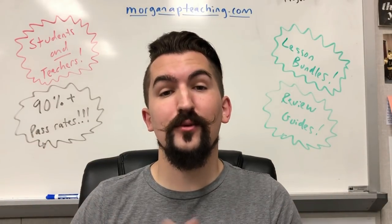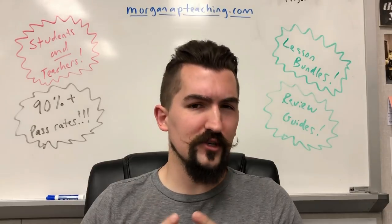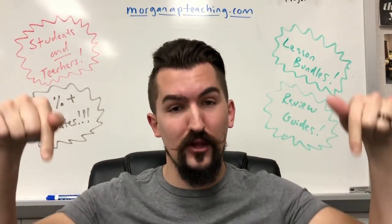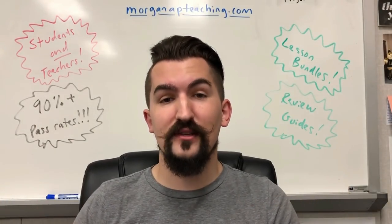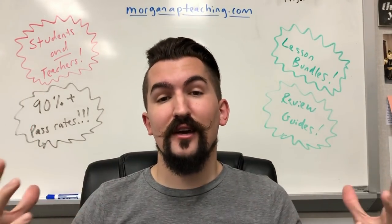What's up guys, it's Michael Morgan here from Lathrop High School and MorganAPteaching.com. I've got another AP review video for you, but if you want to join over 90% of my students in passing the AP test, check out the links below. I've got writing guides, review guides, instruction guides, and everything I know on how to help you pass the AP test. Feel free to check out my website, and if you find this video helpful, don't forget to like and subscribe.